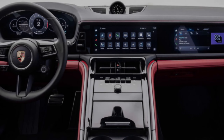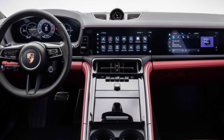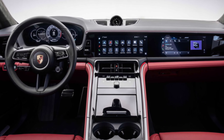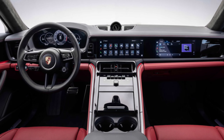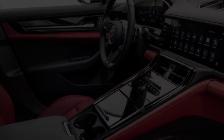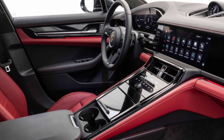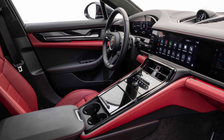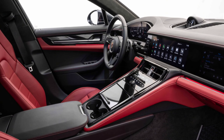Inside, the highlight is the triple-screen layout: an optional 10.9-inch display for the front passenger joins the 12.6-inch curved digital instrument cluster and the central infotainment touchscreen. Also notable is the lack of a gear lever on the center console, which allows more room for storage and reduces clutter. Drivers will now use a column-style selector on the steering wheel.